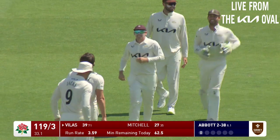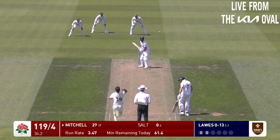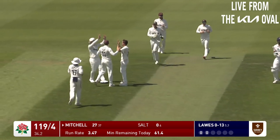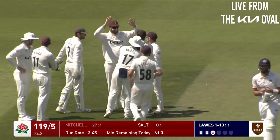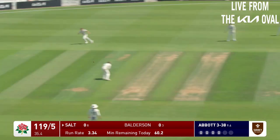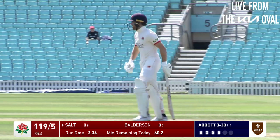Edge caught - well, he's got rid of Vilas and it's a third wicket for Abbott. Oh, he's got him! Excellent full delivery to knock over Mitchell, and Surrey taking a firm grip on this match. Two quick wickets, and Salt squirts it square of the wicket for his first runs.